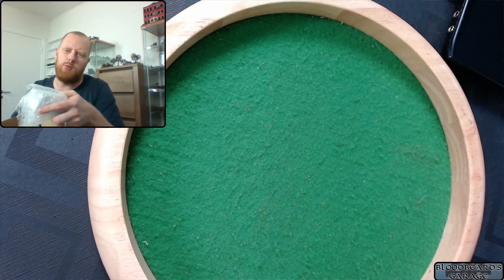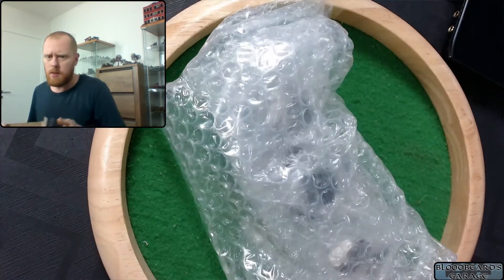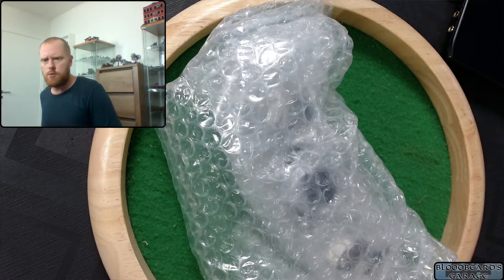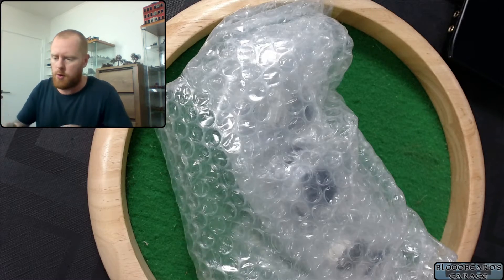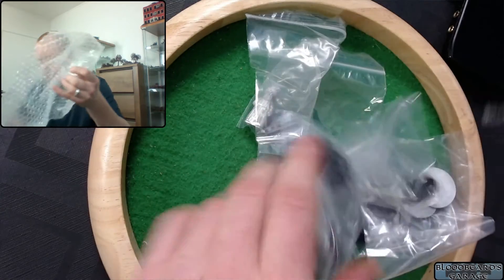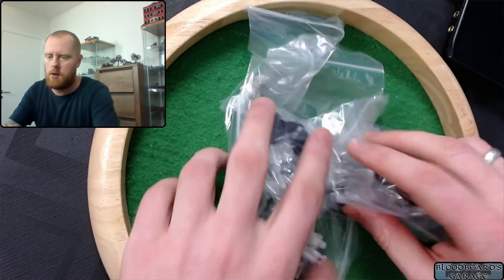I've had the box open — it's not a true unboxing, because I've already had the box open to get out the snakes that I painted up to use as vapor snakes for Frostgrave. And here are the other bags.